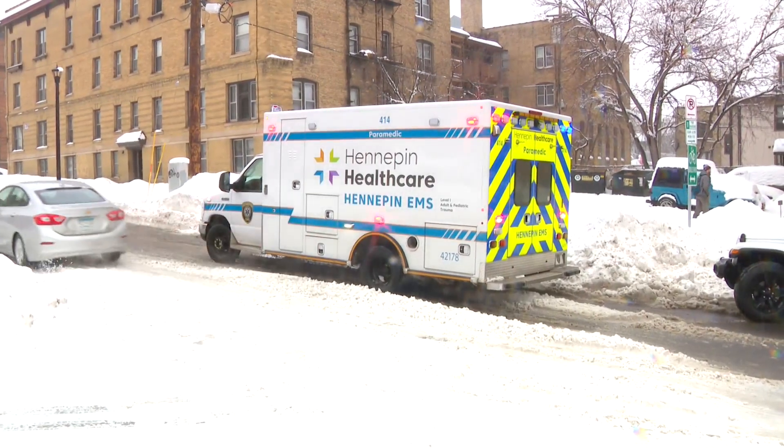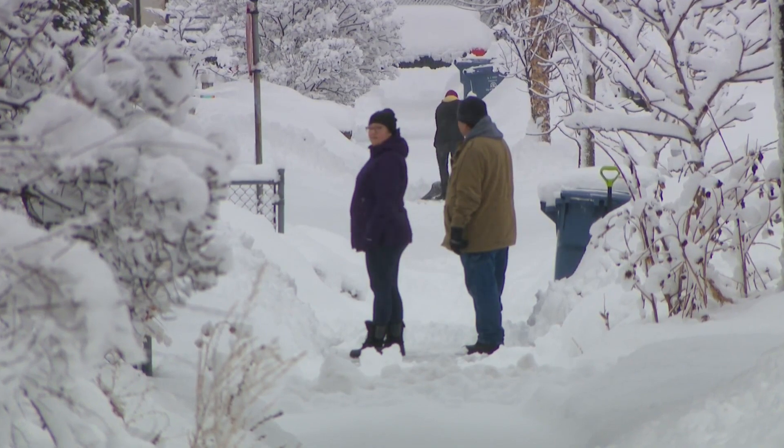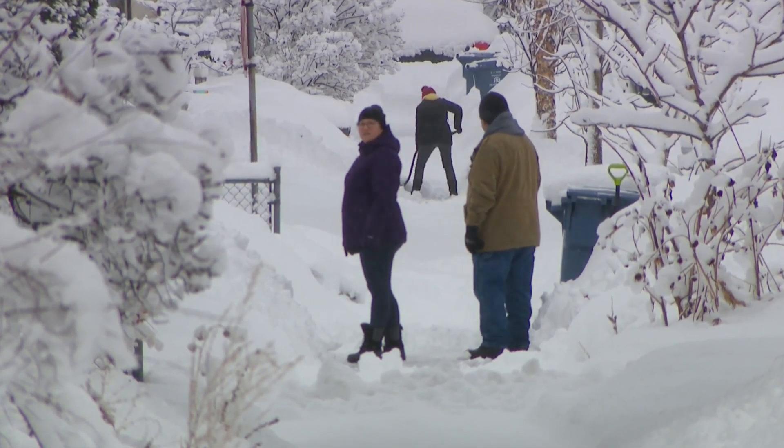When every second counts, it's important to make sure you give the person who needs help a fighting chance. In Minneapolis, Reg Chapman, WCCO, 4 News.